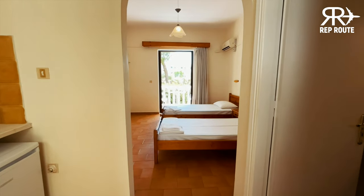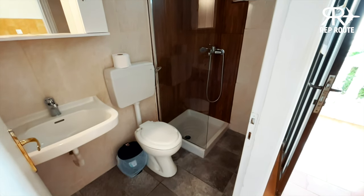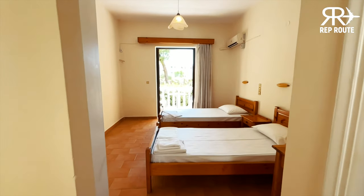So this is one of the rooms. As you come in on your left, you have a little kitchenette. And then to the right you have a lovely bathroom with all your essentials. And then you come in through to the main room.